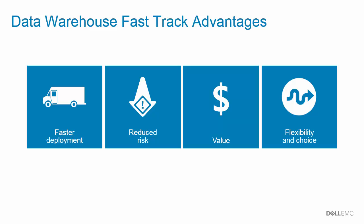Dell EMC offers a variety of Data Warehouse Fast Track reference architectures, giving you the choice and flexibility you need to build the right data warehouse solution to meet the needs of your business.